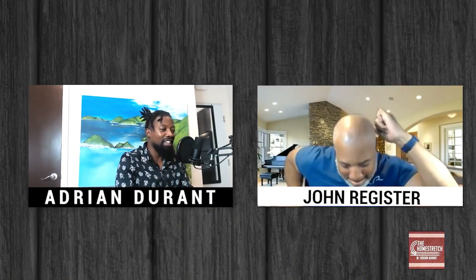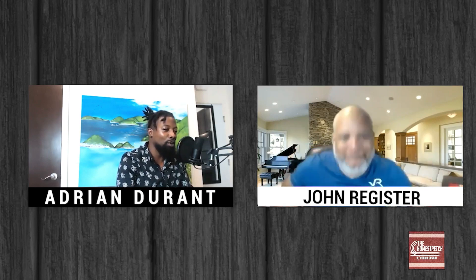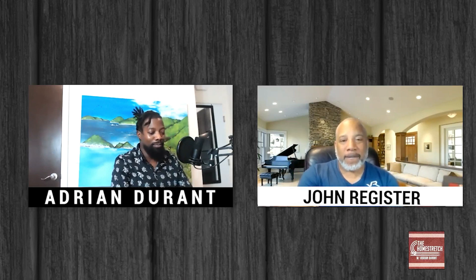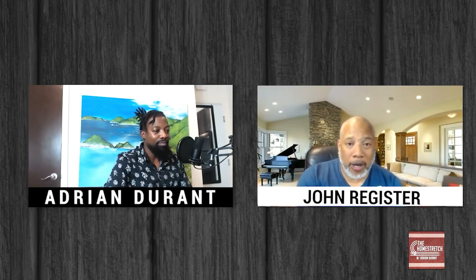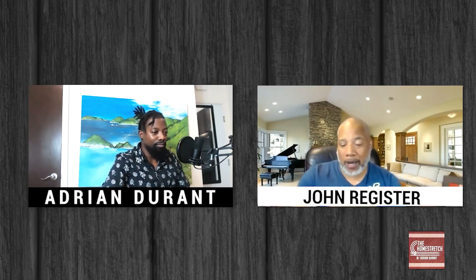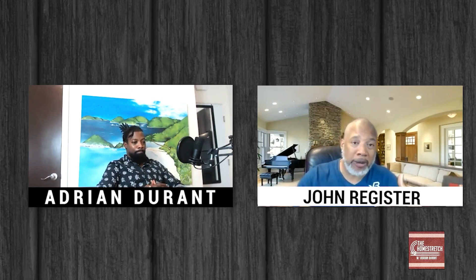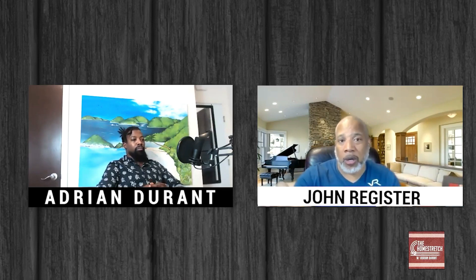Sometimes we make plans and life throws us a curveball. I was training as part of the Army's World Class Athlete Program. I'm in Hayes, Kansas, on temporary duty from Germany, now back in the United States. My wife and I had been geographically separated because I didn't have command sponsorship, so my family had to stay in the States while I served my duty tour in Germany.